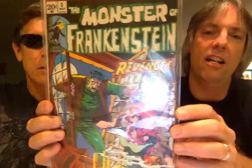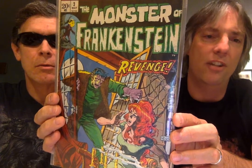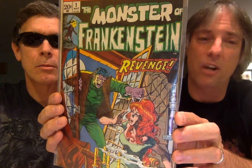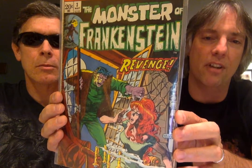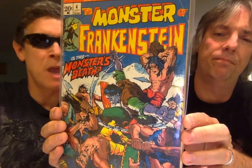He didn't do all 18 issues, unfortunately. Ploog set such a high standard for the artwork that as good as the storylines and the action in the later issues were, the artwork just really was not up to the high level that Ploog had. He had a distinctive style for horror — I think he excels in the horror genre for comic books. He also launched Man-Thing, Werewolf by Night, and Ghost Rider.